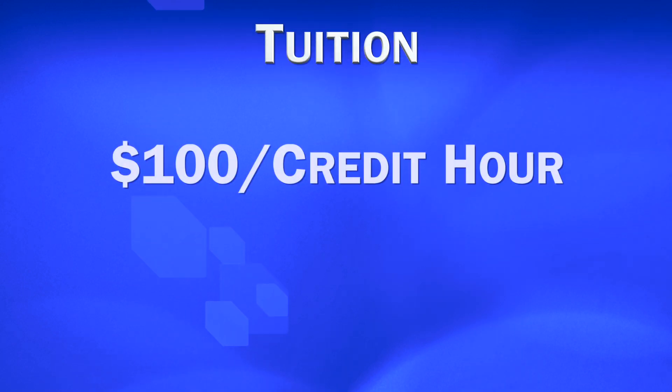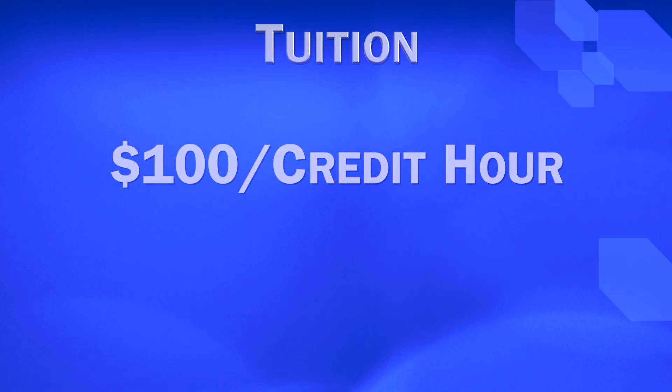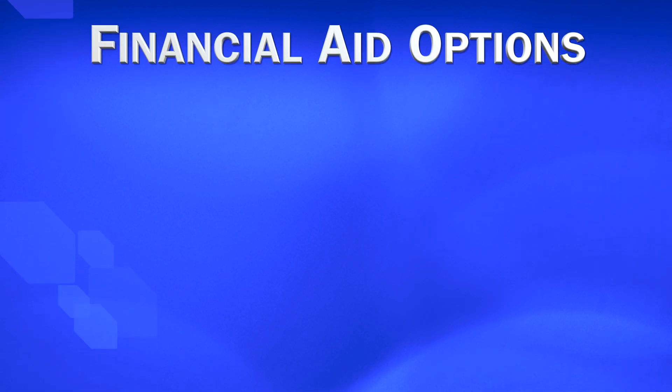Tuition at Columbus Tech is $100 per credit hour, but we have a lot of financial aid programs that are available to assist students.